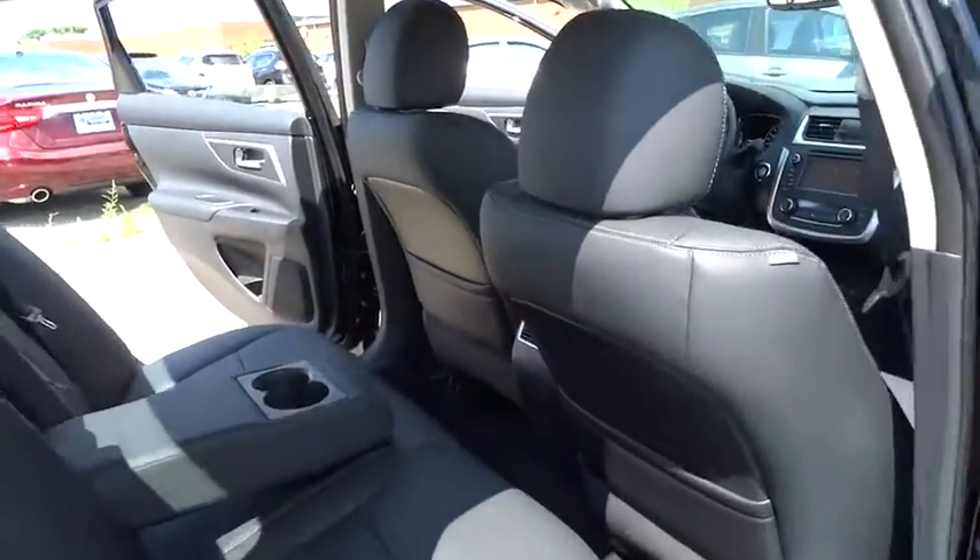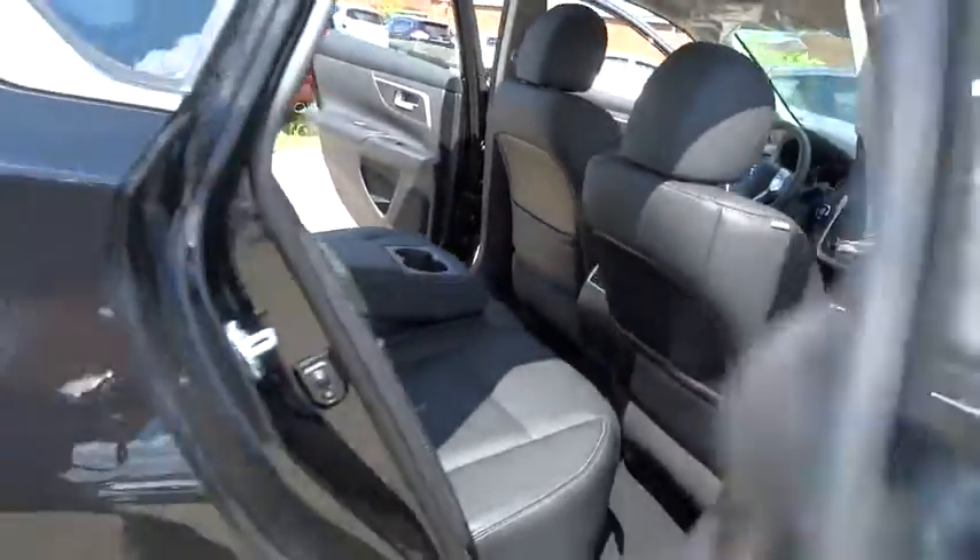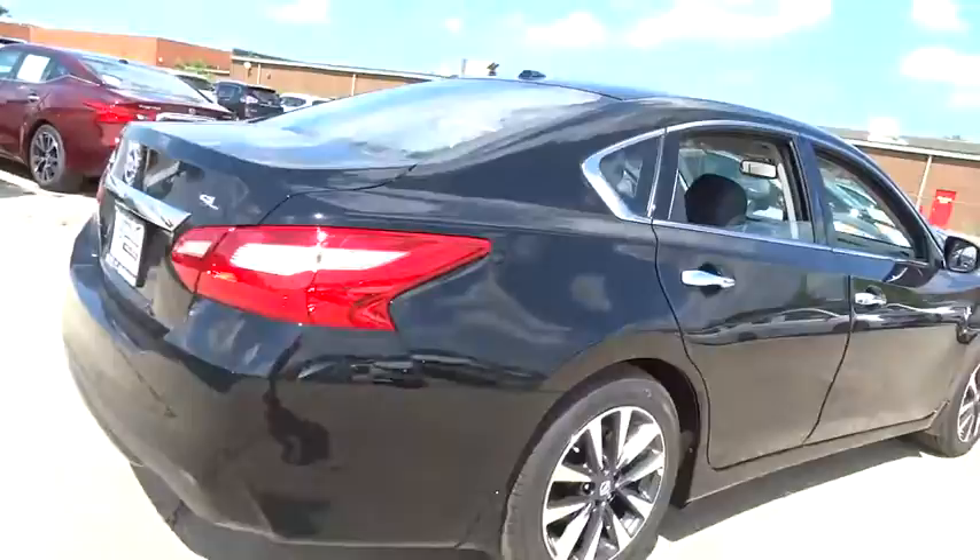Traction control, power passenger seat, dual airbags, air conditioning front, power steering, alloy wheels, four-wheel disc brakes, center armrest.